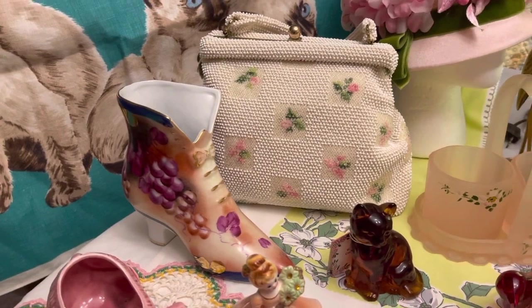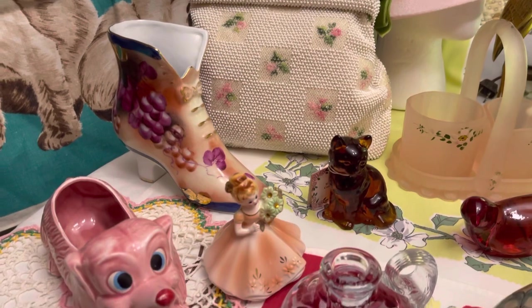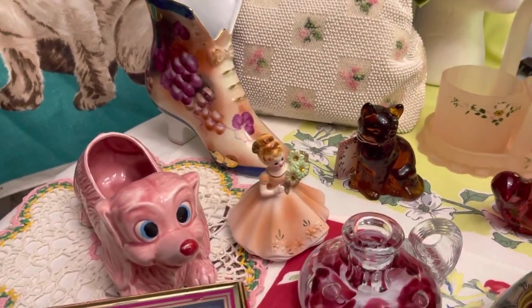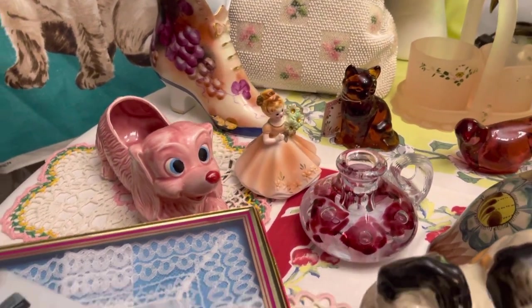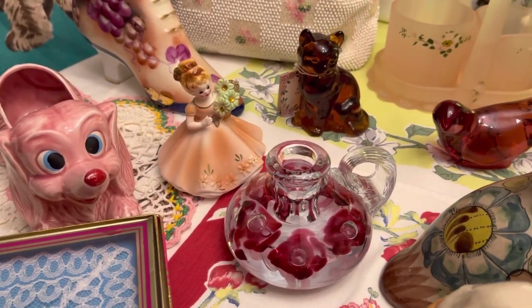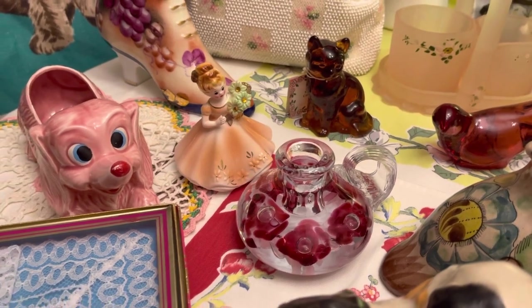The boot is a piece of Limoges as well. Got a Joseph original little girl. Pink puppy planter there — he's a cutie. And the little glass piece is a candlestick holder. It's got like a blown glass with what looks like roses or flowers inside of it.